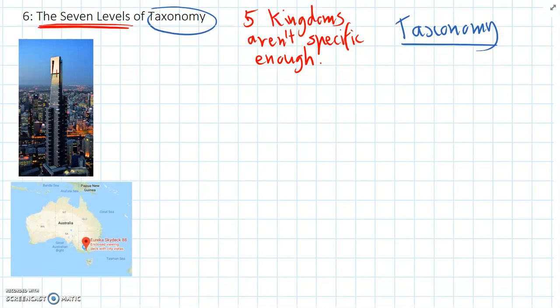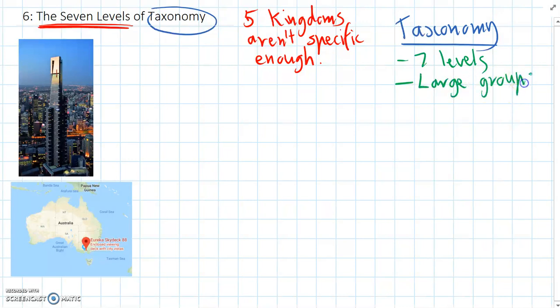There are seven levels. We start off with larger groups — groups that contain lots and lots of organisms — and we go down to specific groups, which is just one species, like a human.